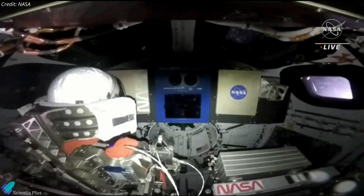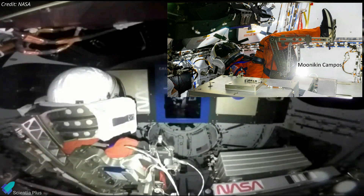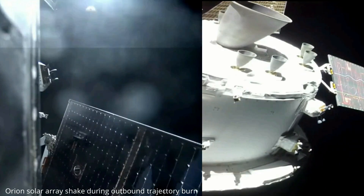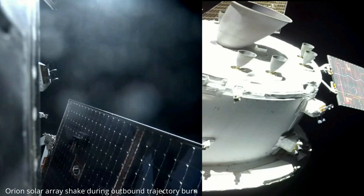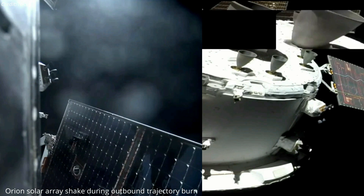In addition to the selfie image, NASA also shared a shot from inside the capsule, showing passenger commander Moonikin Campos, a suited mannequin, who is testing the orange suit astronauts will wear aboard the vehicle on its next flight. At around 3 p.m. UTC on November 16, Orion performed a 30-second-long outbound trajectory correction maneuver by firing engines placed in the back of its European service module.